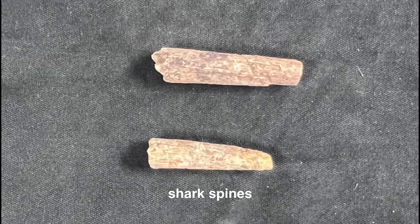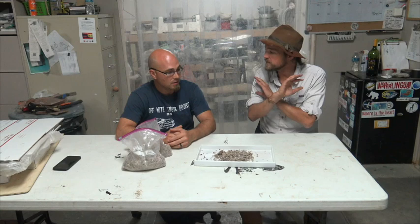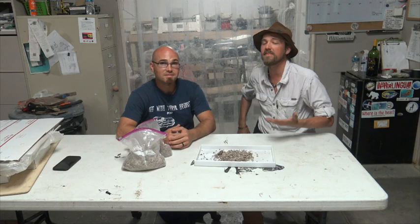In the bags you can find bone, Dimetrodon spines, Xenacanthus and Orthacanthus shark teeth, amphibian skulls, little claws — literally anything that was alive in the Permian you could potentially find. It's 100% not sorted. And that's cool — that's one thing you're not going to get from Texas Through Time or from us: we are not going to salt bags of stuff.